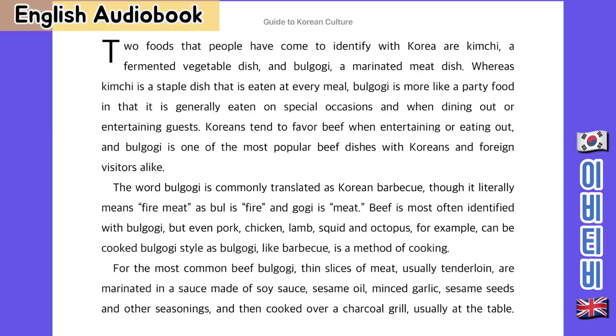Beef is most often identified with bulgogi, but not only beef — pork, chicken, lamb, squid and octopus, for example, can also be cooked bulgogi style as bulgogi, like barbecue is a method of cooking.